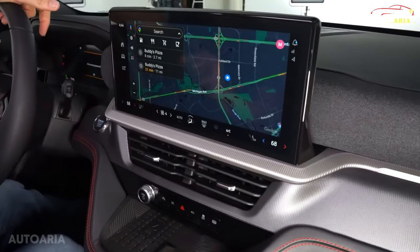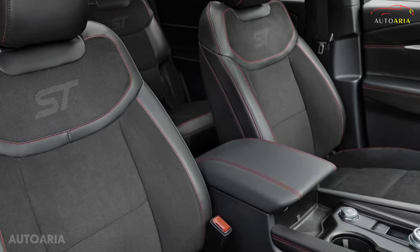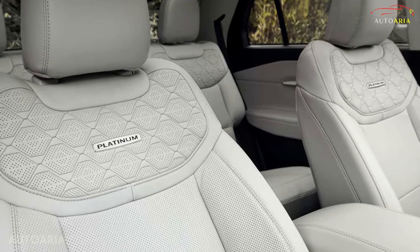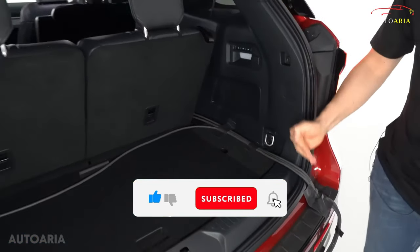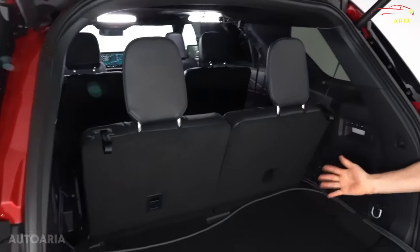What truly sets the Explorer apart is its unparalleled family-friendly interior and the versatility of its third-row seating. Sure, some rivals may boast cozier back rows, but the reassurance of having that extra space when you need it is priceless. Fold it down, and you'll uncover a surprisingly spacious cargo area, ready to accommodate your every adventure.